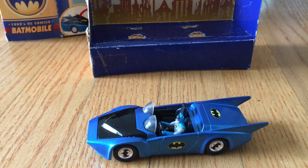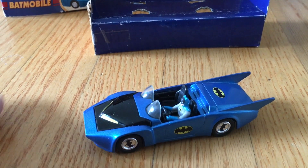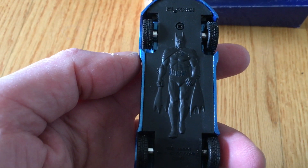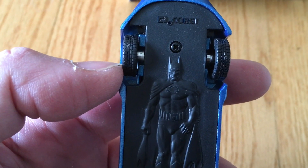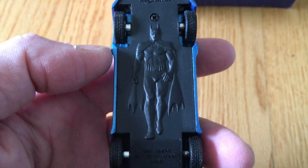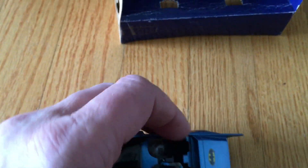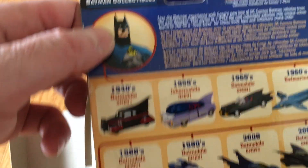Here is the Corgi Batman Batmobile out of the box. I'm glad I removed it because they had rubber bands wrapped around the vehicle, and it's over 20 years old so they all dry rotted, plus tie wraps around the wheels. It's actually a really nice vehicle. It's got the Corgi copyright engraved right on the vehicle, and it says 1980, but the box says 2004.